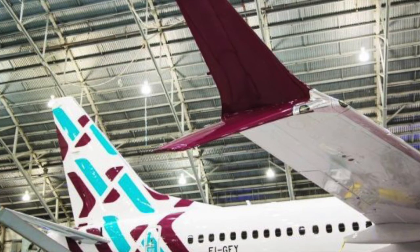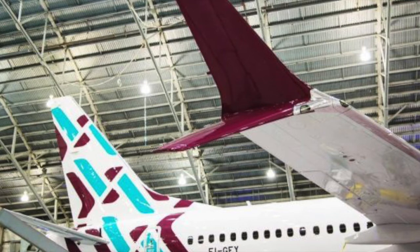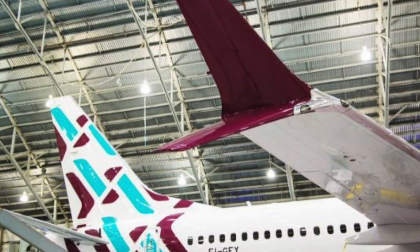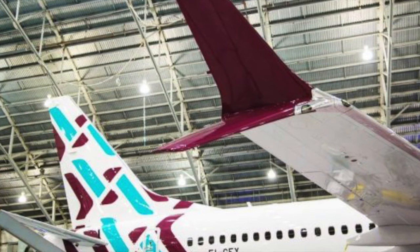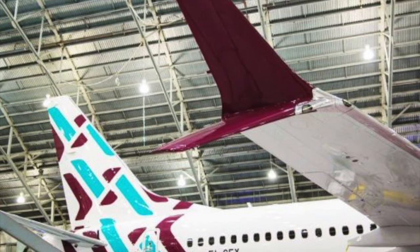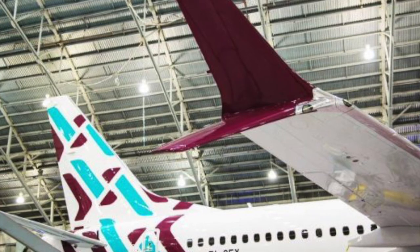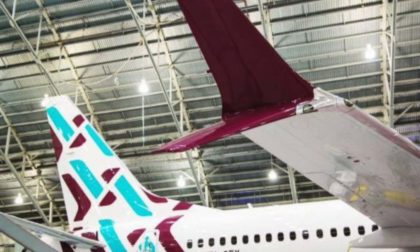According to Qatar's CEO, the new Italian carrier plans to fly as many as 50 destinations within Europe by 2022. The first Boeing 737 MAX 8 of Air Italy will be deployed on domestic routes from Milan to Rome, Naples, Palermo, Catania, and Lamezia Terme starting on May 1st of 2018.